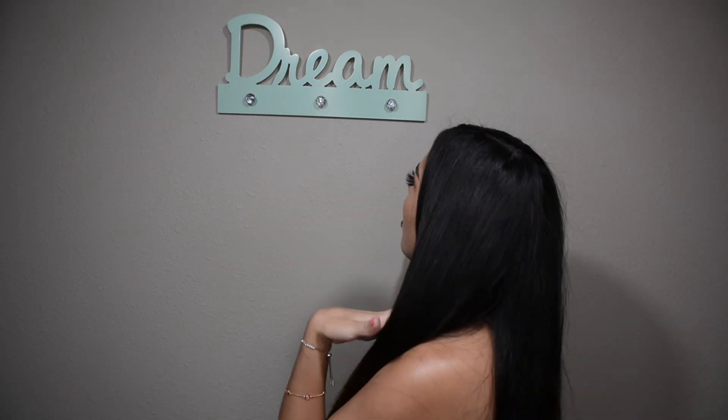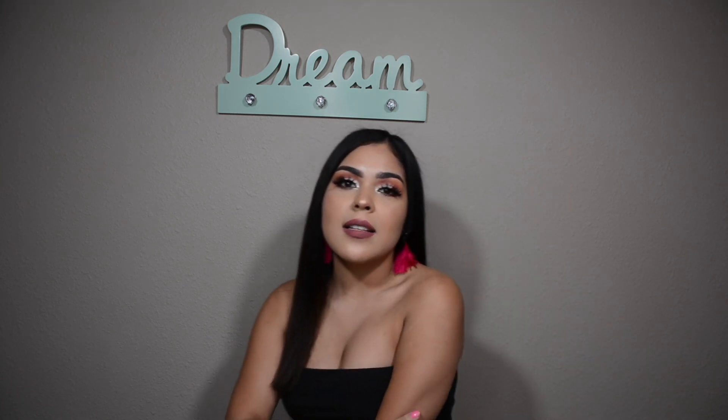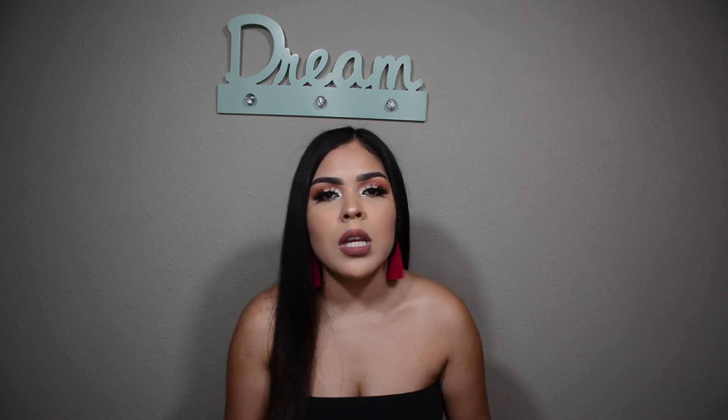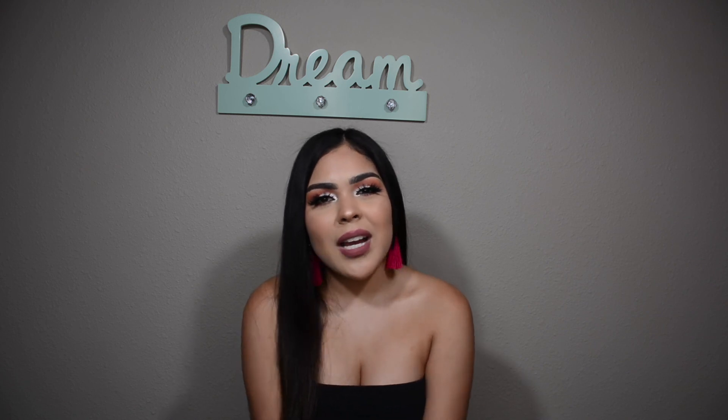Alright guys, we've come to the conclusion of this drugstore haul! I hope you've enjoyed this video. If you did, don't forget to hit that thumbs up. Also, I added this new decoration to my wall that says 'Dream' — I think everything starts with a dream, and it's a reminder to always keep going and never give up on your goals. I hope you guys enjoyed the video and I'll see you guys on the next one!